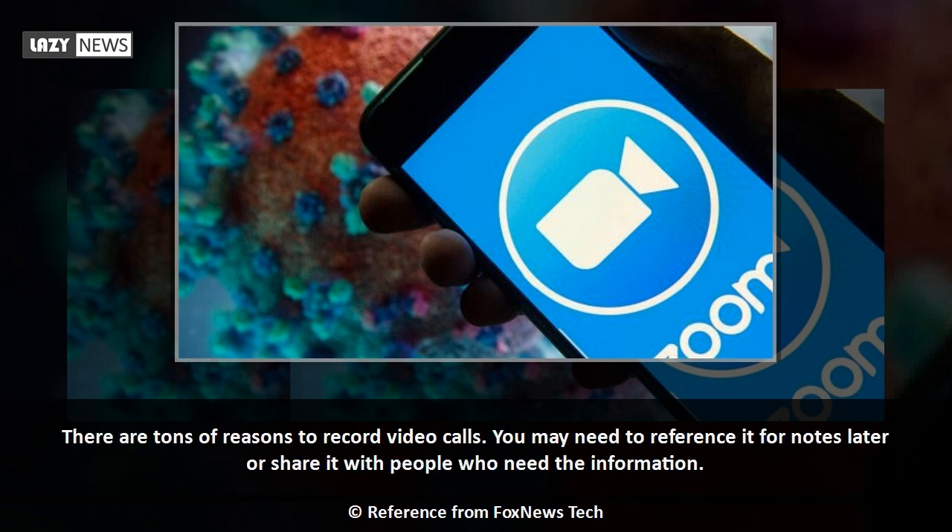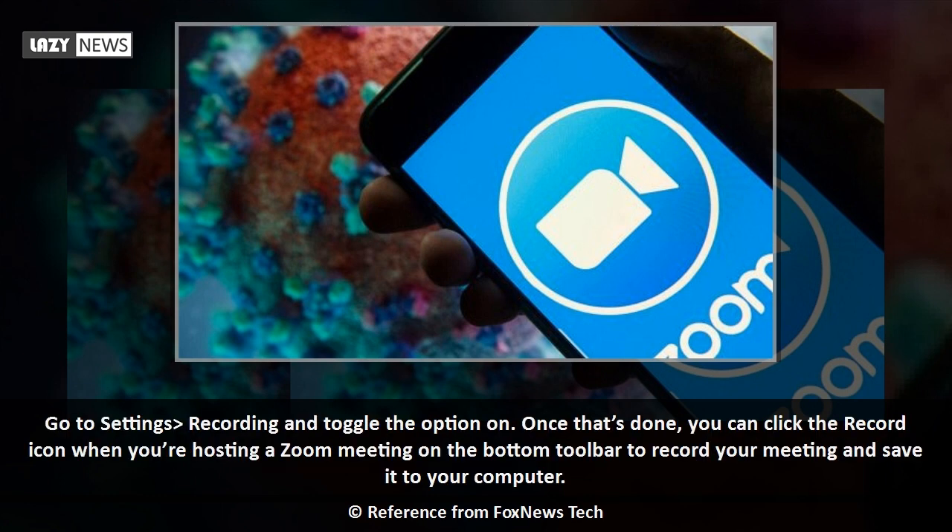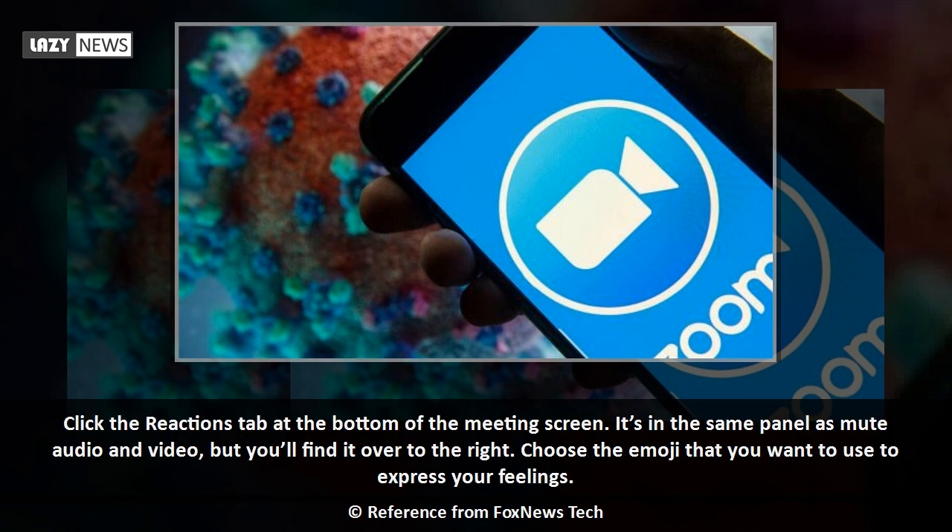There are tons of reasons to record video calls — you may need to reference it for notes later or share it with people who need the information. Go to Settings, then Recording, and toggle the option on. Once that's done, you can click the Record icon when you're hosting a Zoom meeting on the bottom toolbar to record your meeting and save it to your computer.